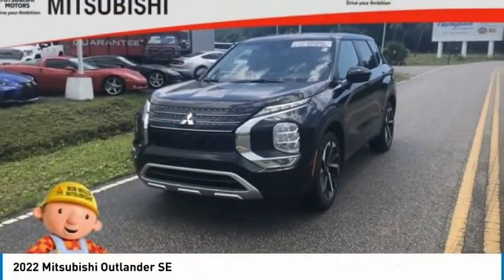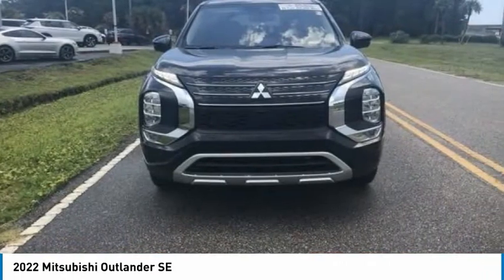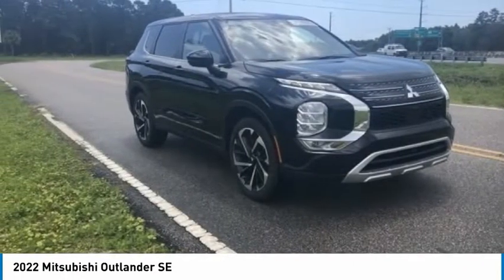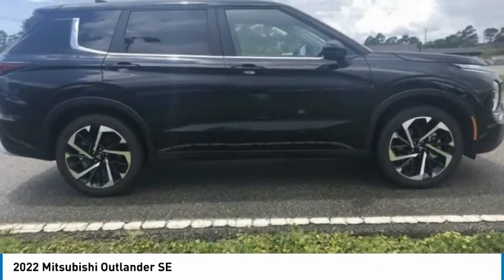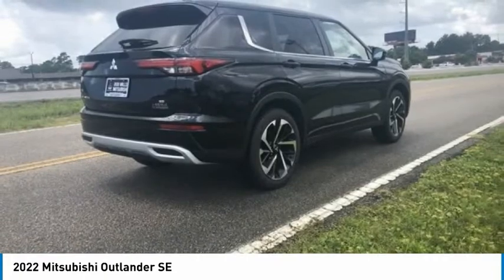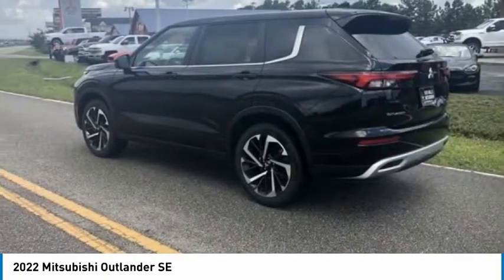Here's the 2022 Outlander, a versatile crossover with power to spare. Outlander boasts an upgraded level of interior comfort and advanced technological features to give you control over every element of your drive. With super all-wheel control and a 5-star frontal and side impact crash test rating, peace of mind comes standard.